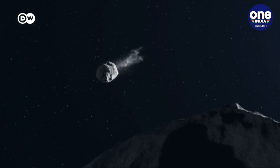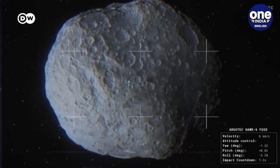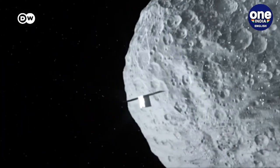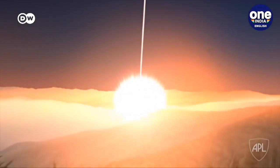The mini-satellite has two cameras. Their job: photograph the impact from a safe distance, and then the resulting crater from up close. Researchers will then use this data to improve the accuracy of the computer simulations of asteroid collisions.